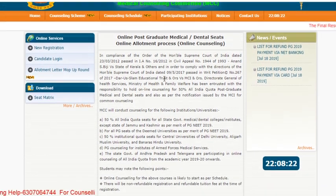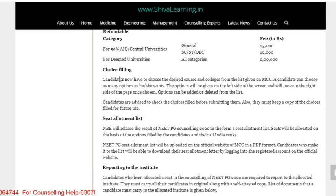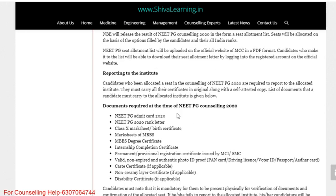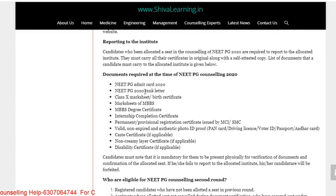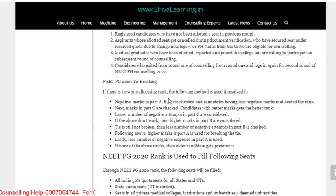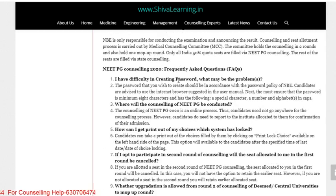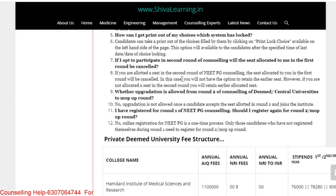Counseling will start in the third week of March. After choice filling and seat allotment, you need to report to the allotted institute with documents including the NEET PG admit card, rank letter, 10th mark sheet, birth certificate, MBBS mark sheets, MBBS degree certificate, and caste certificate if applicable. Candidates who did not get a seat in round one are eligible for round two.